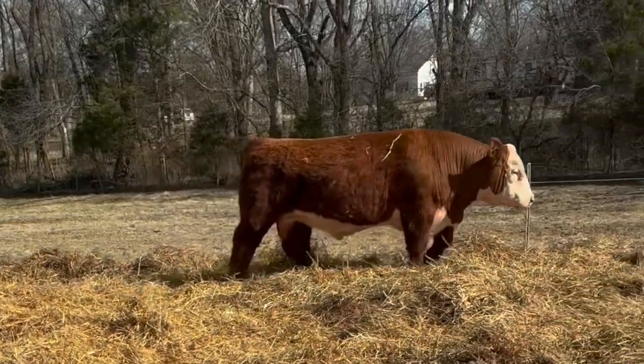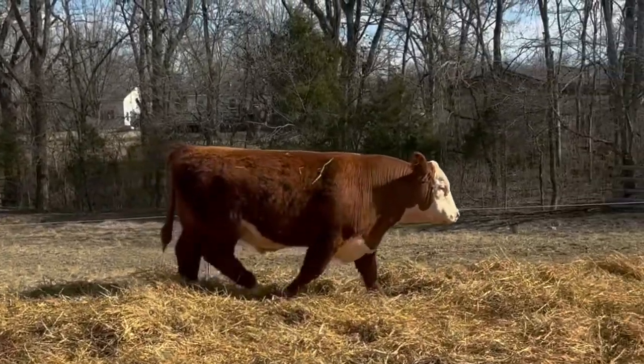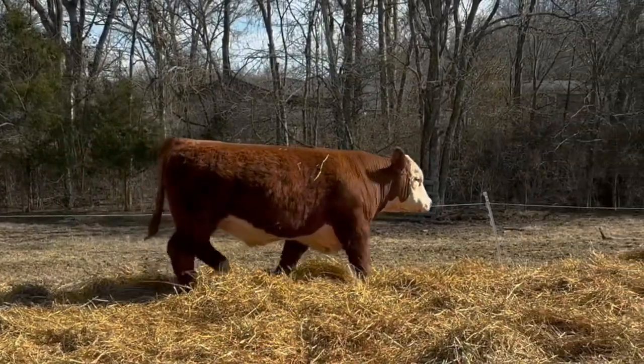Some of the maternal traits — milking ability, reproductive traits — and always growth is going to be a factor because we do get paid by the pound. If you're selling weaned calves, look at the weaning weight EPD. If you're selling after backgrounding, look at the yearling weight EPD. If you're selling carcasses or freezer beef, then look at the carcass weight EPD. It's customized — each individual needs to find those traits that are important to them and make the proper selection.